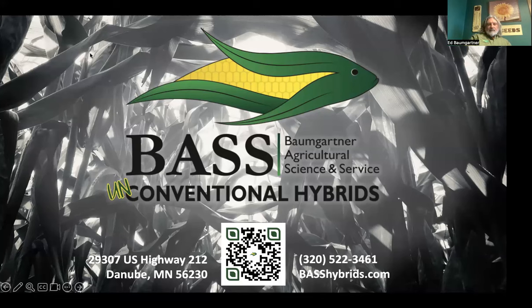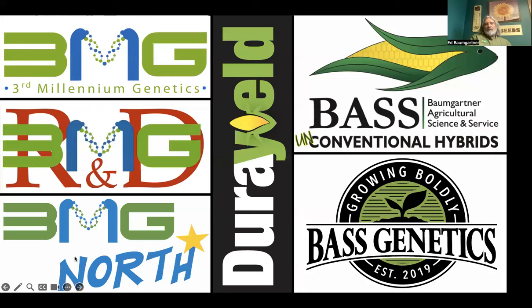I'm new to regenerative agriculture. I was trained in better living through chemistry, but things were happening that I didn't understand, and so that's taken us towards the biology part and how we really do fit in regenerative agriculture. When you start a business, it builds over time — we're on our fifth company iteration now. We have Third Millennium Genetics still active as a contract research organization in Puerto Rico, developed our genetics under 3MG R&D, and that became Bass Genetics in 2019. 3MG North is our contract research organization in Minnesota, and Bass Hybrids is our retail brand.